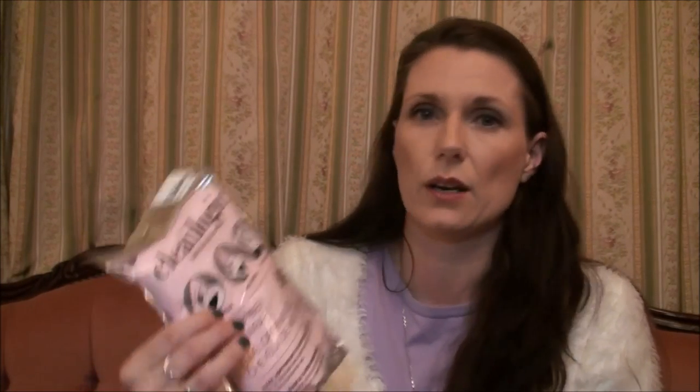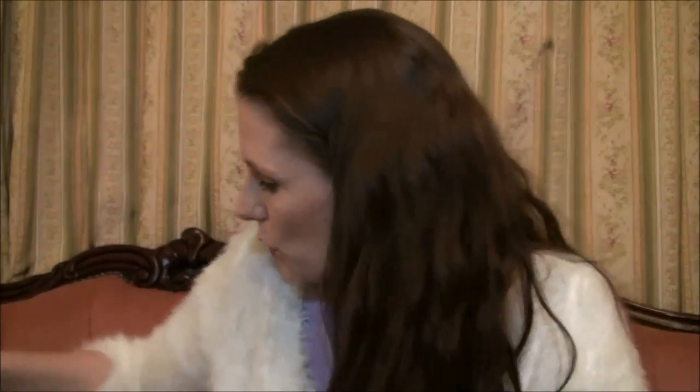I picked this up from TK Maxx — it's a Clean Logic bath and body care microfiber hair wrap in baby pink. I thought it might be a good idea since I often just towel-dry my hair and let it do what it wants. This was £3.99 and I thought it would be good for soaking up more moisture than a regular towel. It's really lightweight, which I like because I don't like a heavy towel on my head.